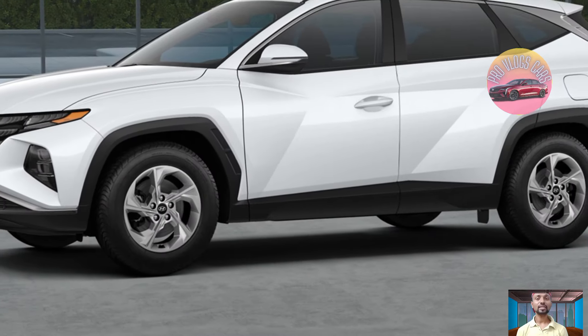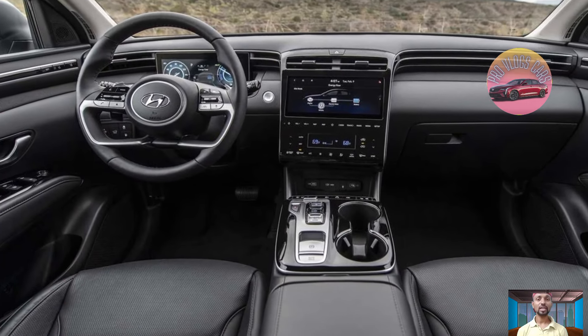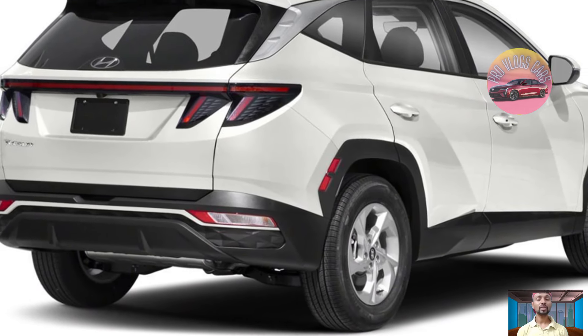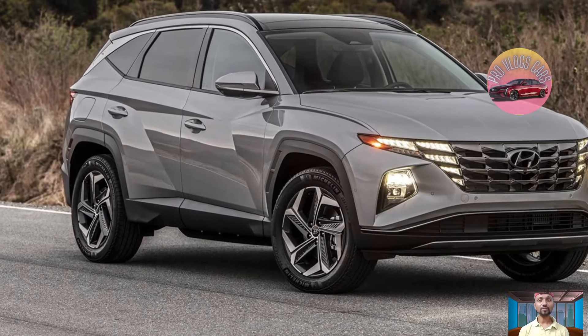It offers more head and leg room compared to rivals like Honda, Mazda, and Subaru. The ride quality feels more like a luxury car and it has more cargo space than most competitors. There are many good options in this category though, like the Mazda CX-5, Honda CR-V, Subaru Forester, Nissan Rogue, and Ford Bronco Sport — all worth considering.